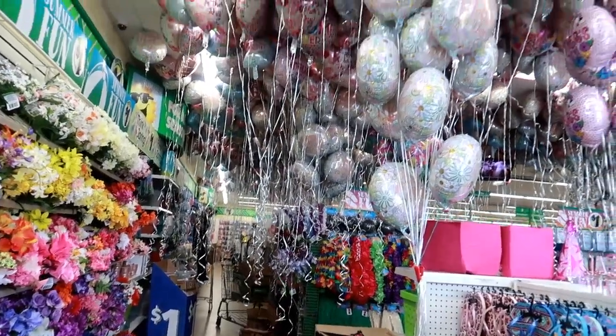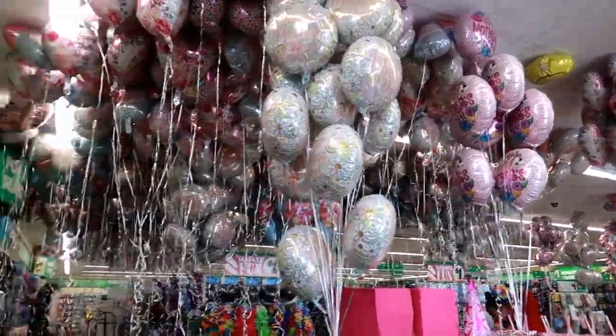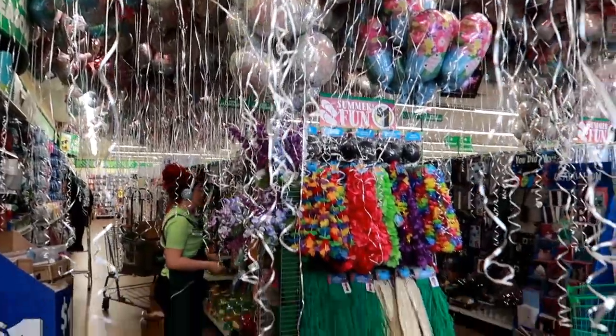I just walked inside Dollar Tree and I love when they do this. Around Valentine's Day they had all the balloons up, and now they have them up for Mother's Day. It's just so fun. I'm here so I'm gonna walk around and see what we can find today.